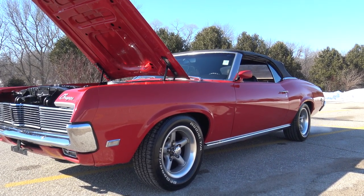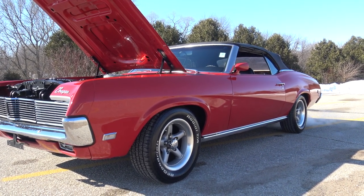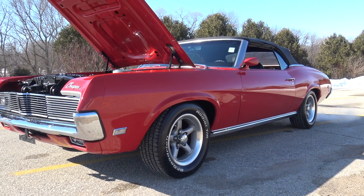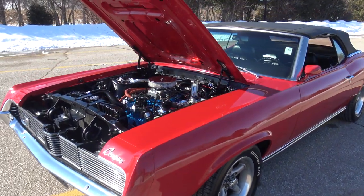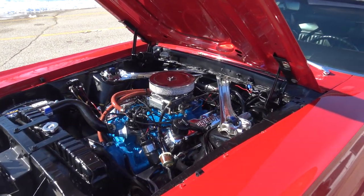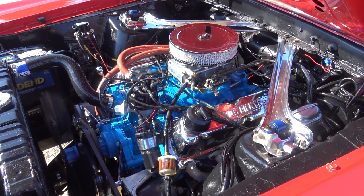We went ahead and buffed it all out when it came in, put on a different set of American Racing rims with BFG raised white letter tires, detailed it up and got it ready to sell. As we look underneath the hood, we pulled the motor out, had it freshened up. It does have headers, power steering, and power brakes.